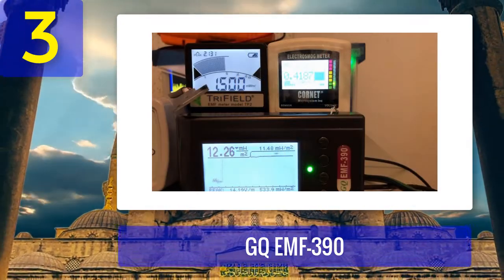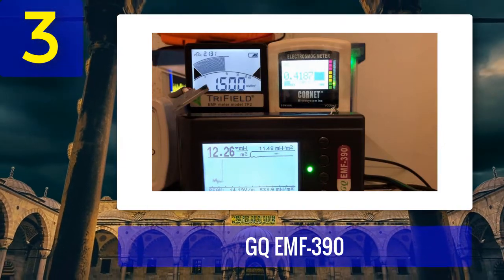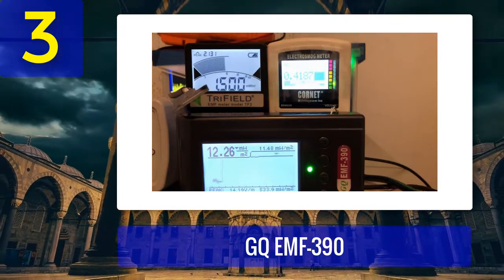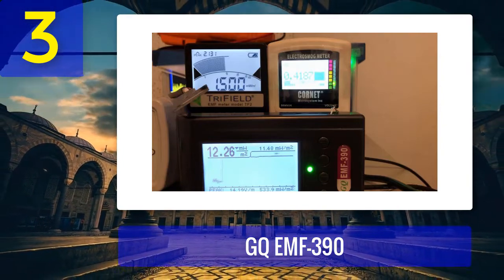Pros: provides accurate readings, several modes to choose from, data can be analyzed on a computer via native software, and it can be connected to a computer. Cons: expensive compared to other detectors, and requires proper understanding of the readings.